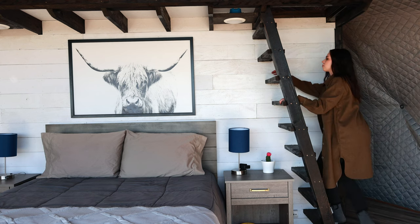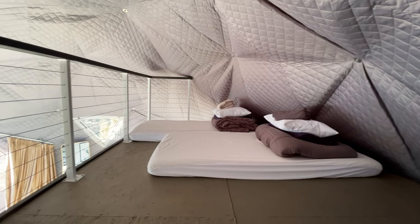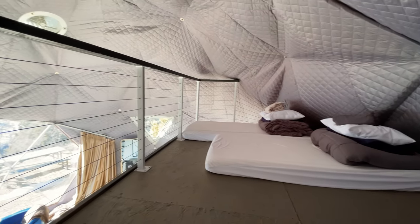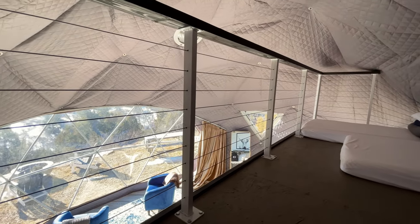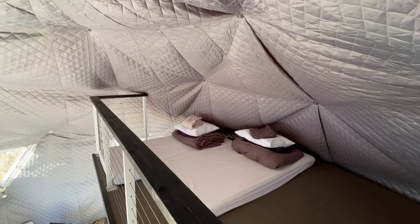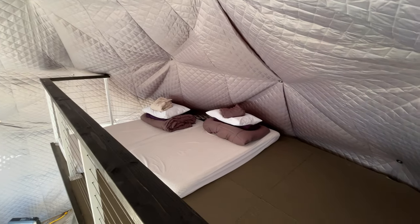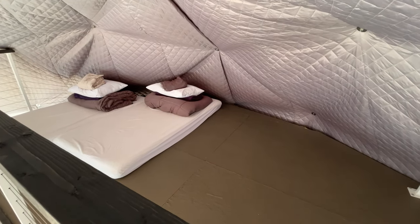Speaking of space, if you go up the ladder there's actually a loft with two beds so you can sleep more people. If you have kids, they would absolutely love this loft — it's really fun up here. There's a nice, safe railing so kids aren't going to fall. And it's honestly big enough that even adults have plenty of room to sleep up here comfortably.